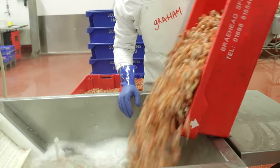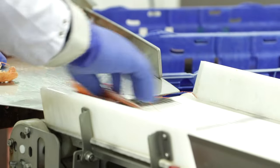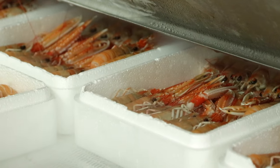They arrive by van or by lorry. During the night we wash, weigh and dip them first, and then we grade in two different sizes, and then they are packed and frozen within about 12 hours of coming into the factory.